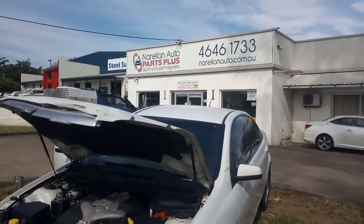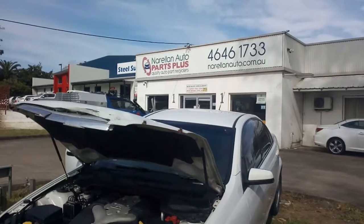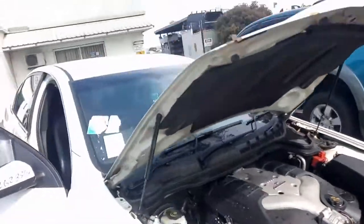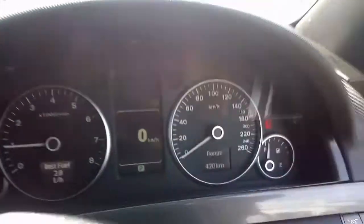One Calais for dismantling at Norellin Auto Parts Plus. Give us a call on the number on the wall: 02 4646 1733. You need to tell these Calais parts - any other car parts for that matter. Passenger, commercial, four-wheel drive. Nothing's too big, nothing's too small. We do it all.